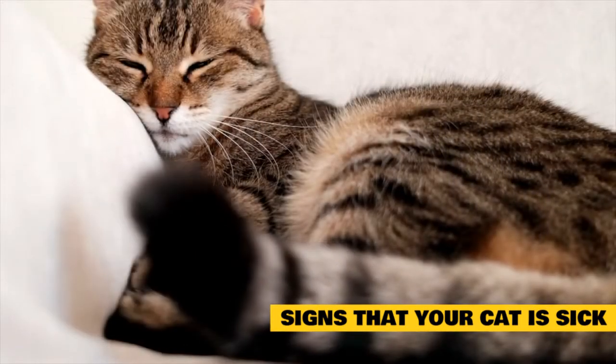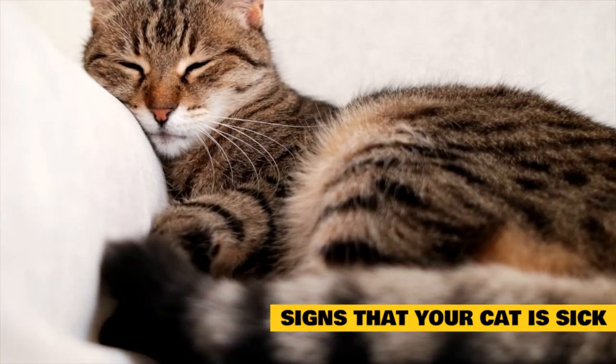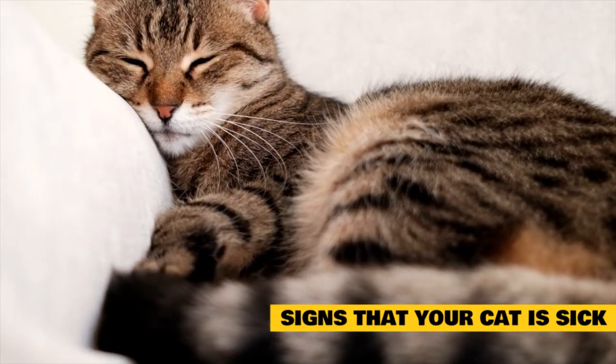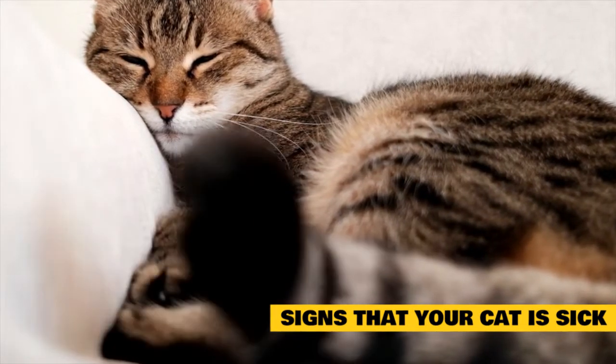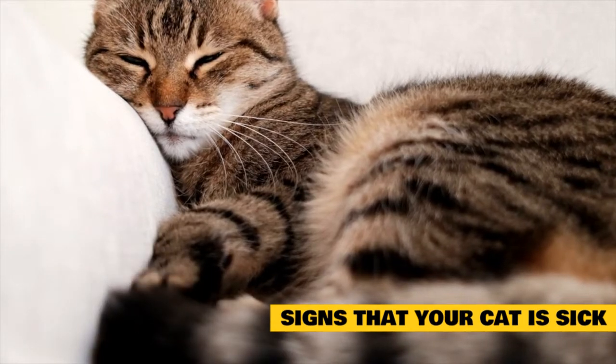Weight changes in cats are always concerning, whether it's gain or loss. Either might be a sign of an underlying health problem. Weight loss is more urgent in the short term, whereas weight gain is usually more harmful over time. If you are not sure about your cat's weight, make a vet appointment for a checkup or at least a weight check.